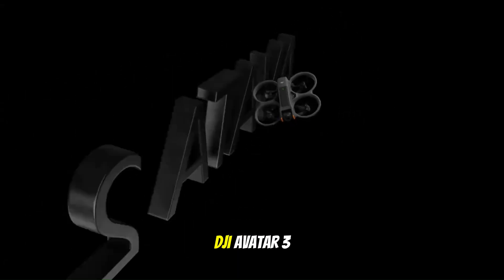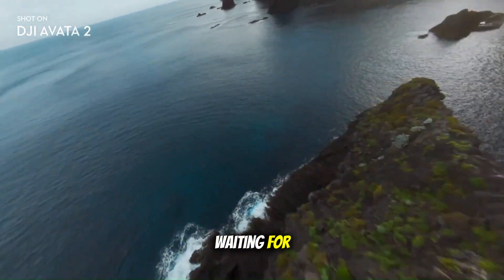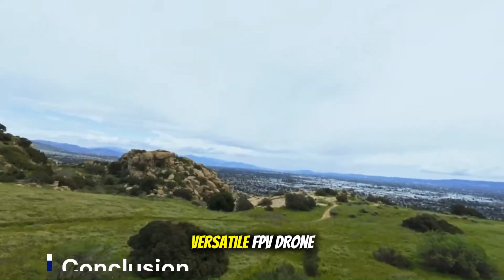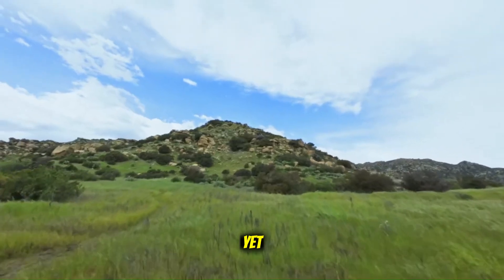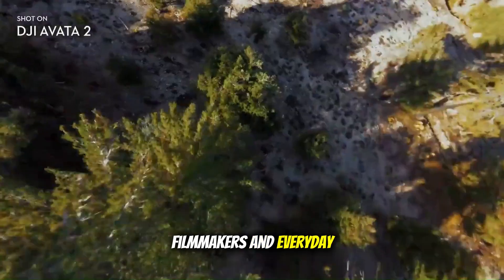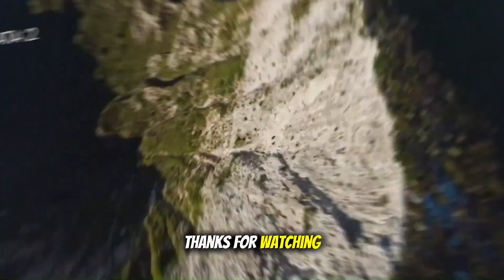So, will the DJI Avatar 3 be the FPV game-changer we've all been waiting for? If even half of these rumors are true, it might just be DJI's most versatile FPV drone yet — one that bridges the gap between thrill-seekers, filmmakers, and everyday hobbyists.